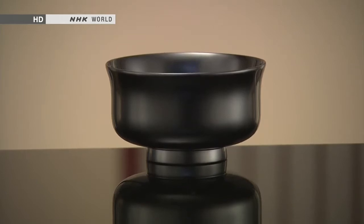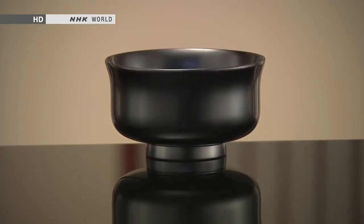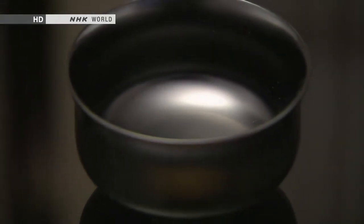This bowl is coated with black lacquer. The deep gleam adds a sense of refinement to its beauty. This type of lacquerware is frequently seen in Japan.